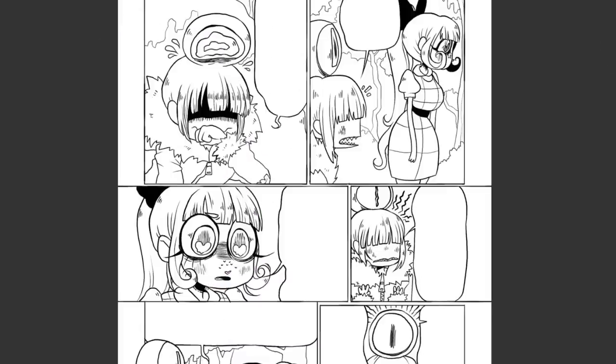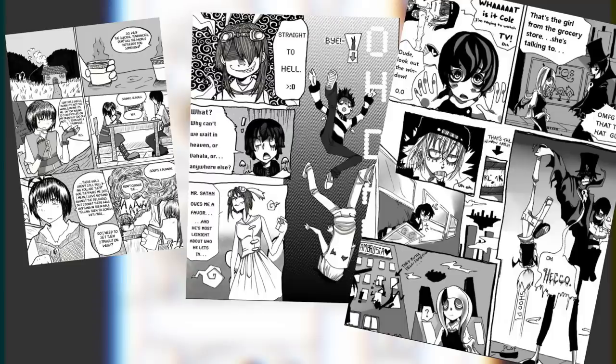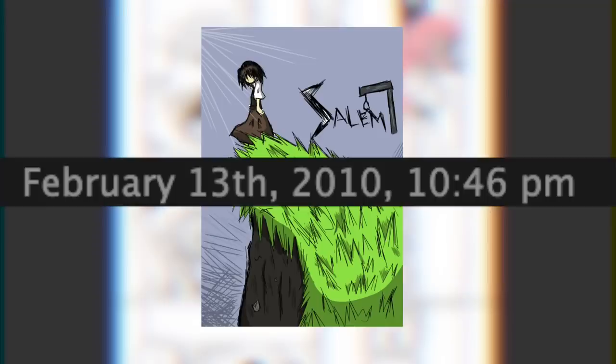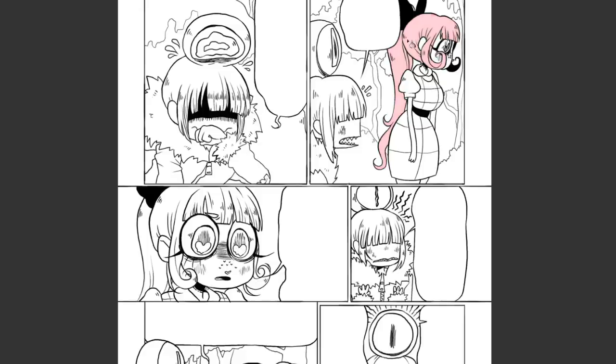Hey everybody, it's LavenderTown, and as some of you might know already, long before I was on YouTube, I was making comics. I have been making and posting comics online for many many years now, and it's one of my ultimate passions in my life.